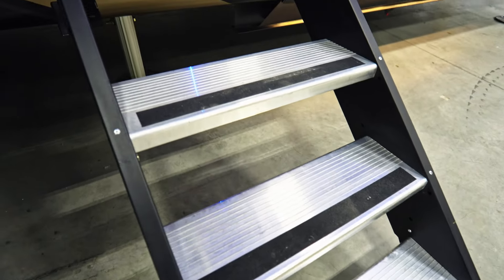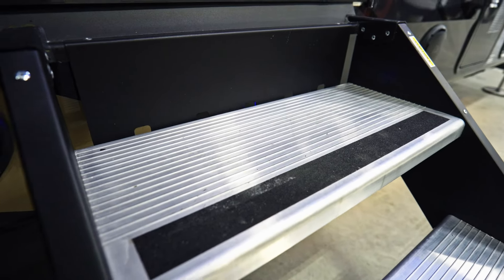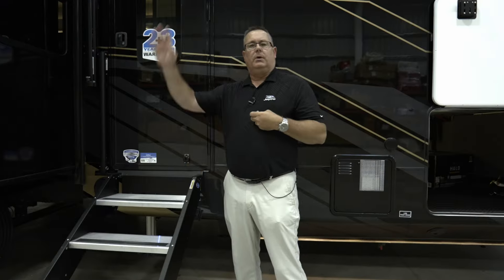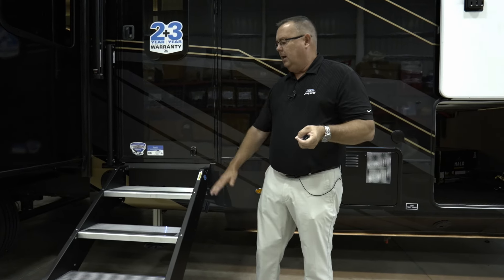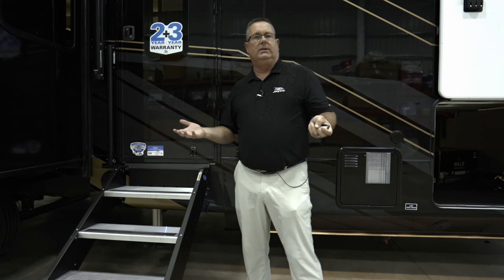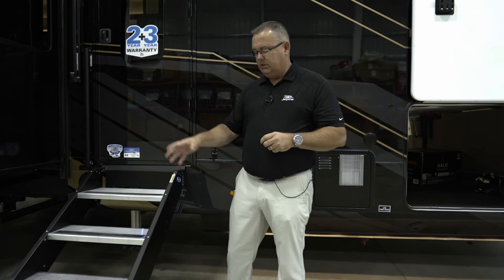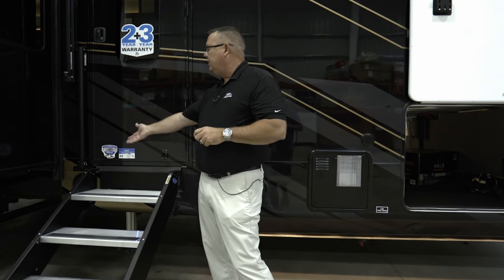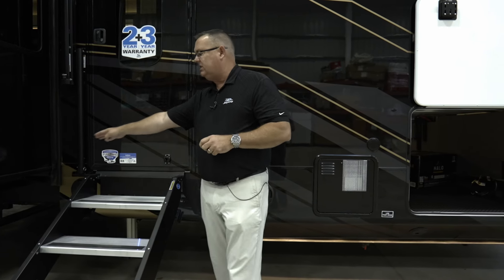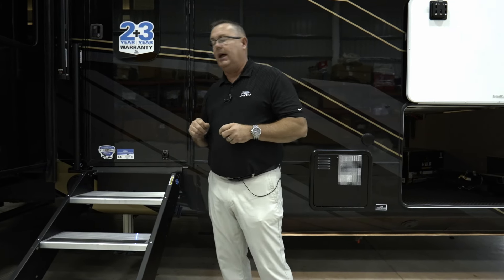The Moride Step Above — we actually helped develop this with Moride. Their first iteration would just slam down with no way to hold it, so we got them to incorporate their strut system. You can bring it up and it stays put, which is great when you have a dog in one hand, a cell phone in the other, and a drink in the third. So you don't worry about it coming down and smashing your toes or head. We also couple it with their oversized grab handles that extend all the way out so you can get up or down safely.